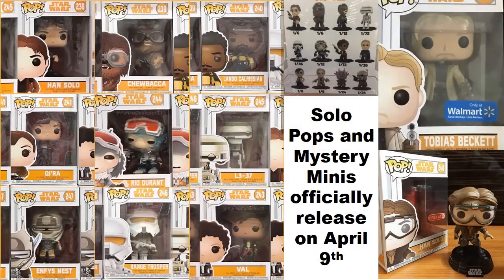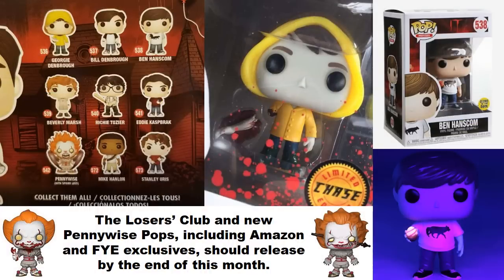I mentioned the Solo pops previously — originally supposed to release around the 13th, but it seems like Funko may be moving up that release, so they could possibly start hitting stores on Monday. Start looking for the commons right around now. You can see pictured in the upper right an exclusive I hadn't shared previously — Tobias Beckett, which will be a Walmart exclusive. Funko will probably do a video going through all the figures, so check out their YouTube channel.